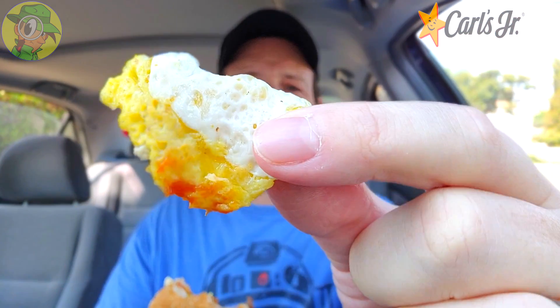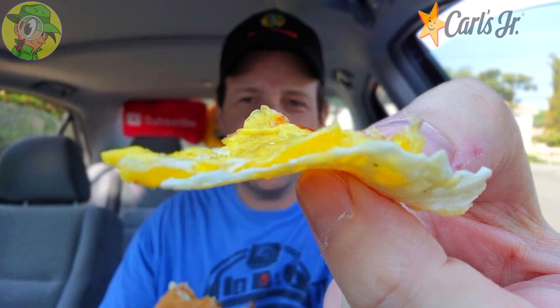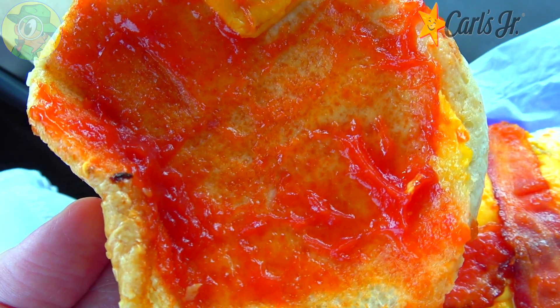The fried egg makes such a difference on this. Let me take a piece off to show you — that is just a lovely situation. It's got a little bit of yolky goodness on the inside, and it really adds overall because it's a light buttery flavor on top. It's noticeably different from the folded egg from the last time I did this about three years ago — it makes a huge difference. Really good, but not tasting the cheese at all because of how strong the ketchup is.